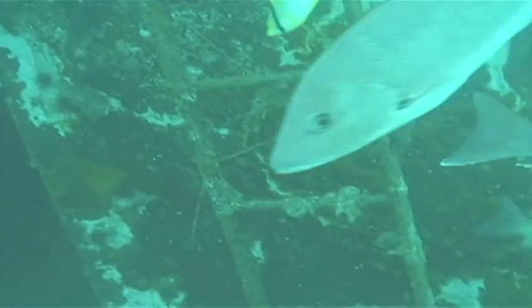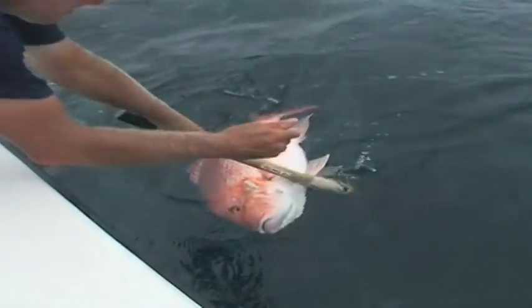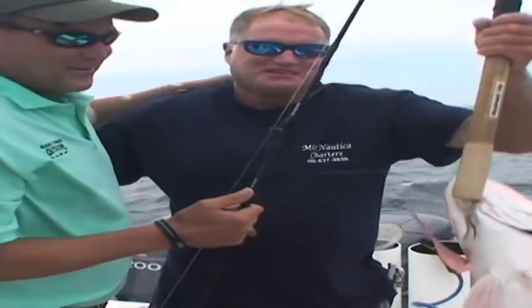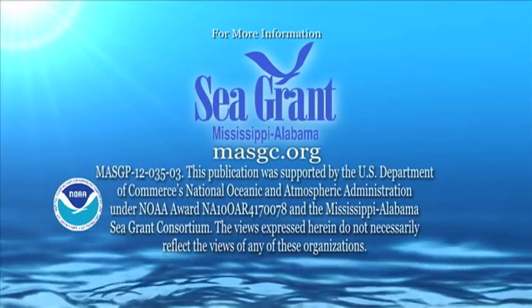Since that point forward, Alabama went from hardly any production of red snapper to at one point not too long ago being the number one state in the Gulf of Mexico as far as landing red snapper recreationally. Thanks for joining us today.